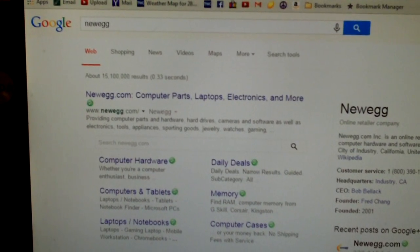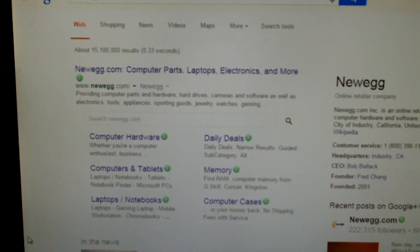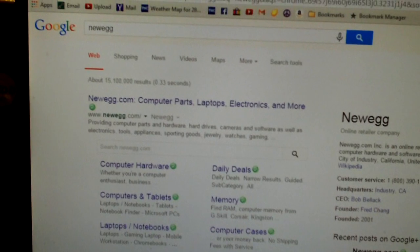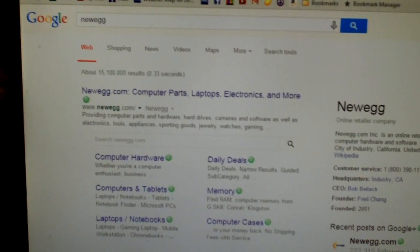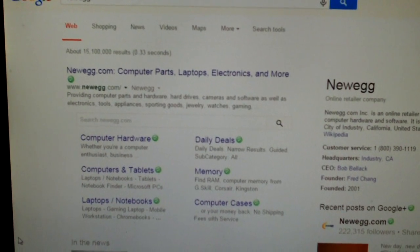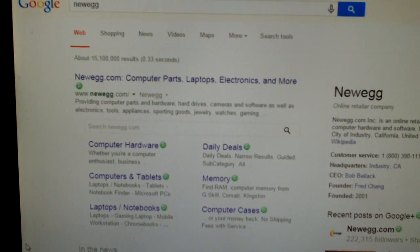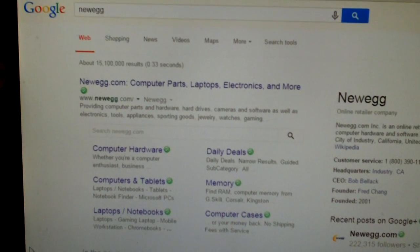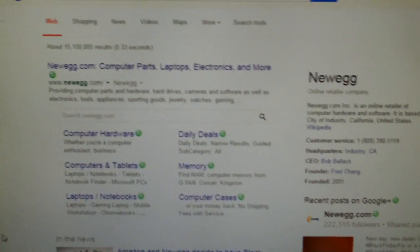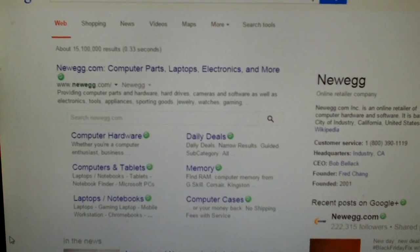It seemed like even though I was clearing the cookie from the browsers, it was somehow stuck between the browsers and my Google account or something like that. Anyway, that is how I resolved the issue. So in case any of you guys watched that video about getting redirected to Newegg Canada, that's what was causing it - some tracking cookie that was redirecting for no reason. Any questions or comments, feel free to ask them. Thanks for watching.